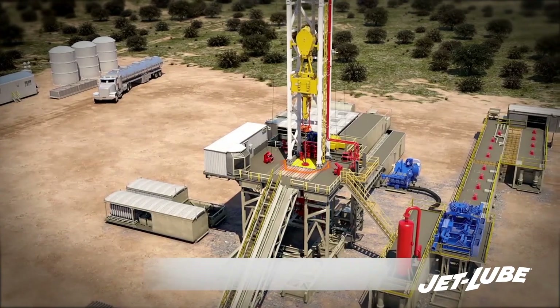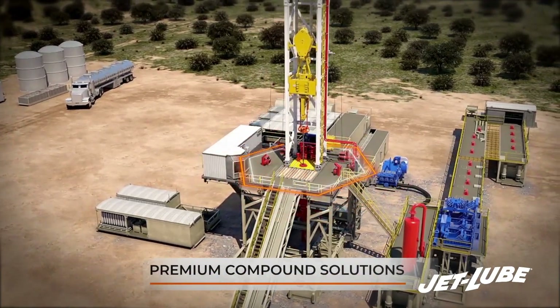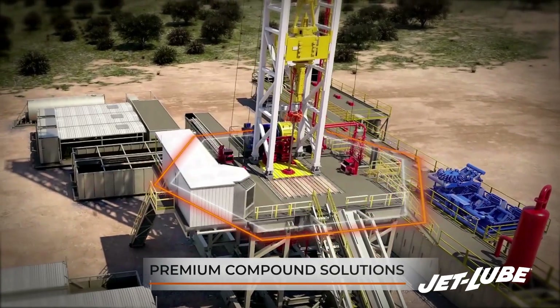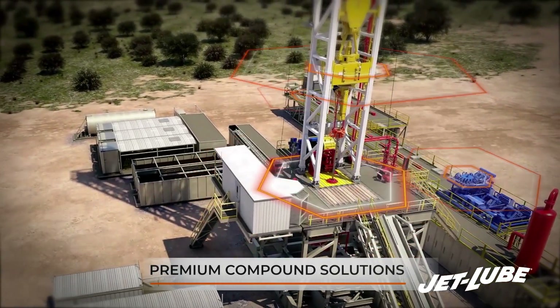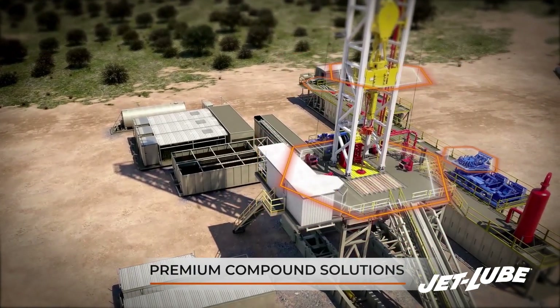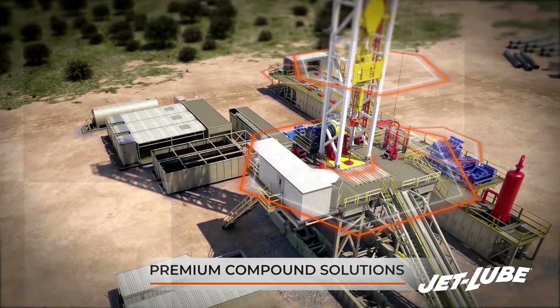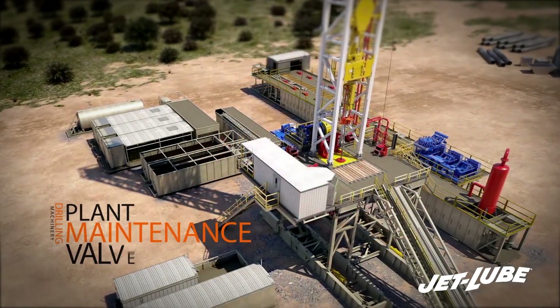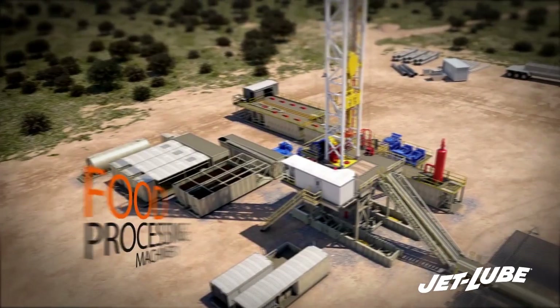JetLube strongly focuses on producing high-quality anti-seize and thread lubricants, drilling compounds, high-temp sealants, valve maintenance lubricants and injectable packings, greases, cleaners and degreasers, food-grade products, coatings and penetrants, as well as many others for drilling machinery, plant maintenance, valves, food processing machinery, and more.